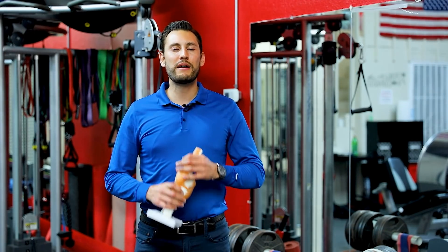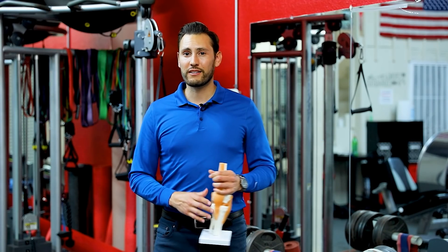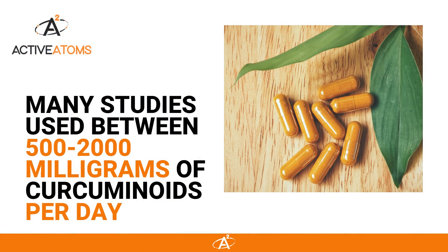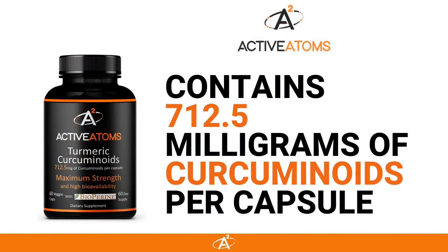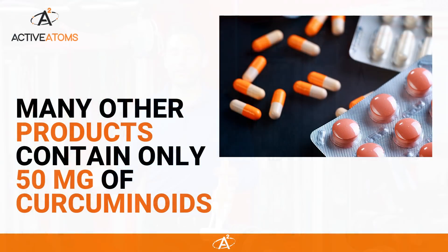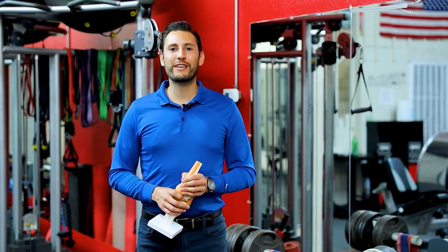I started Active Atoms Turmeric because many turmeric products on the market didn't contain enough curcuminoids to reach a therapeutic level. A lot of the studies were using between 500 and 2000 milligrams of curcuminoids per day for a couple of months. Active Atoms contains 712.5 milligrams of curcuminoids in one capsule, whereas many other products only contain 50 milligrams.